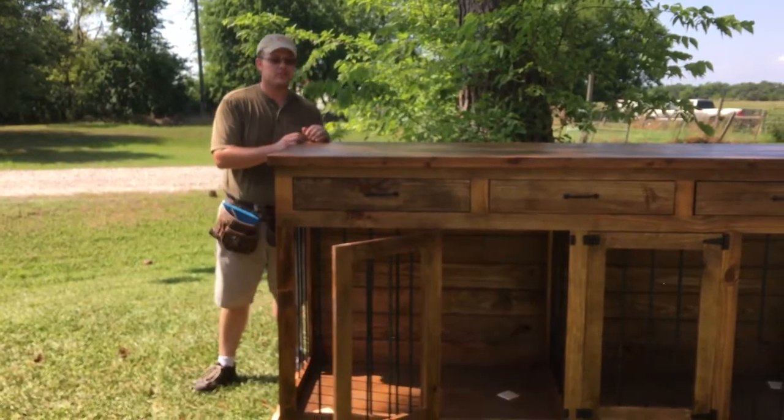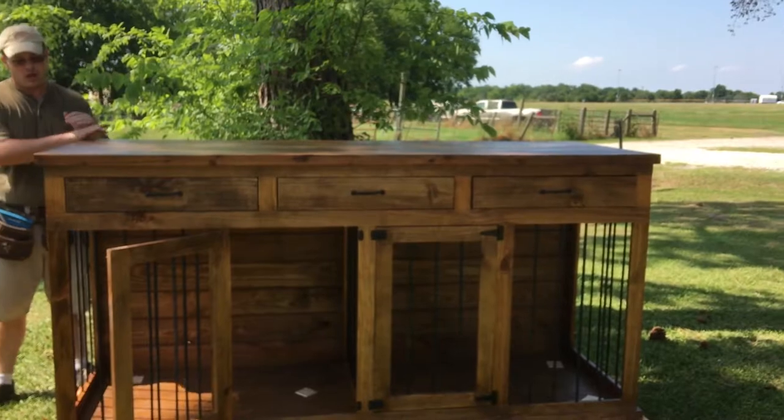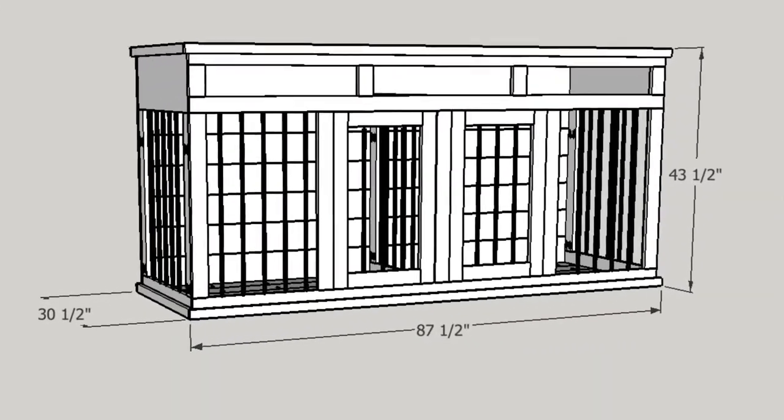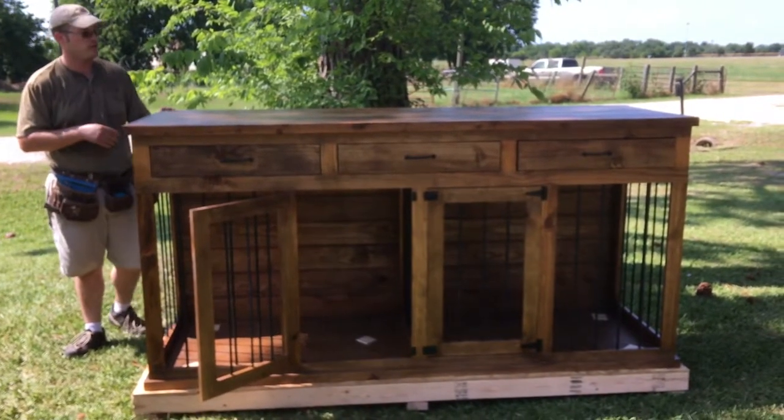Hi, this is Robert with Texas Custom Kennels and this is our extra-large double dog kennel entertainment center. It gives your dog 36 inches of interior space so your dog can be about 34-35 inches tall and have plenty of room to stand up and move around.